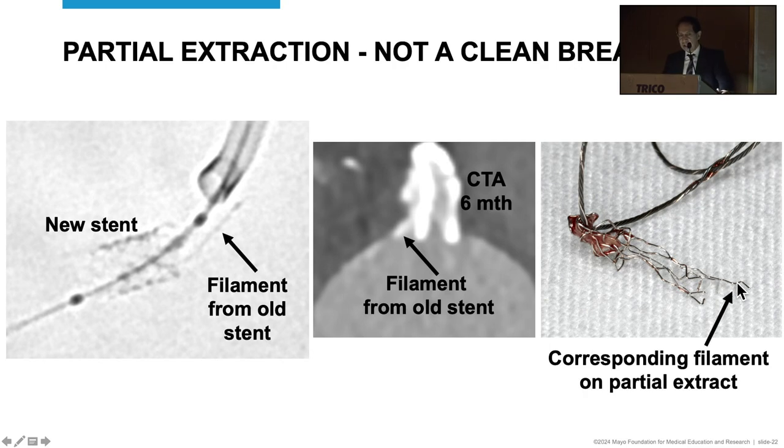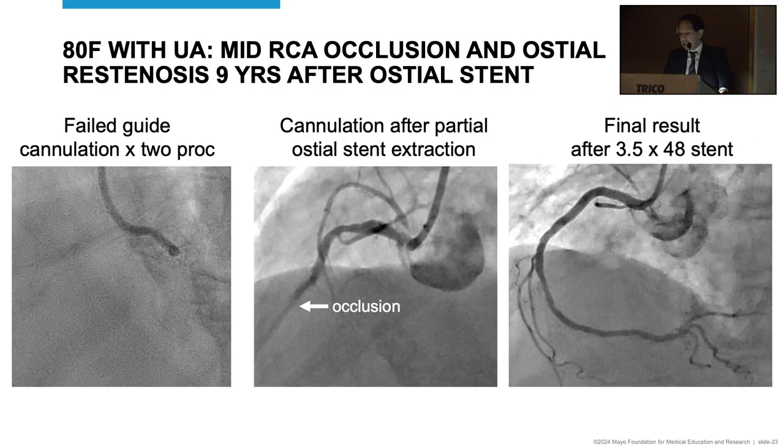This is maybe a slight downside, though not a major one, especially when you consider what advantage this technique can give. Here's a case of an 80-year-old female with unstable angina who had critical osteo-restenosis in a protruding stent plus a new mid-vessel occlusion. Two attempts to engage the vessel were unsuccessful. She was referred for retrograde PCI — we were going to work through the LAD to reach the right coronary artery. But we decided to extract the stent: very straightforward extraction, easy re-engagement, and re-stenting from the mid-vessel back to the ostium with a great result, avoiding retrograde PCI.